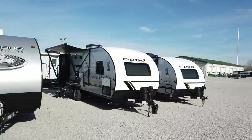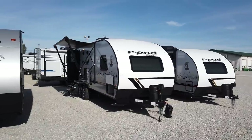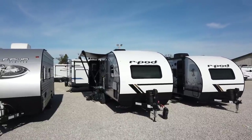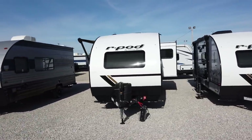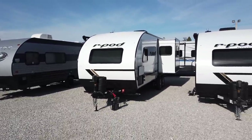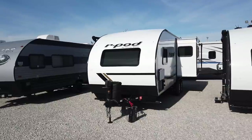Hey everyone, Mike Sherry with Paul Sherry RVs. Today I'm showing you a brand new product — it's a 2021 and a half Forest River R-Pod 202. This is the first double axle travel trailer being offered by R-Pod. It really sticks true to a lot of the R-Pod values: being lightweight, innovative, and yet roomy. This travel trailer came out about four months ago. We got our first one in and it sold the day it came in. This is our second one, and I wanted to jump on and give you a video review of this new R-Pod.